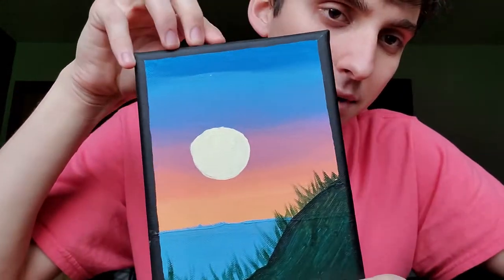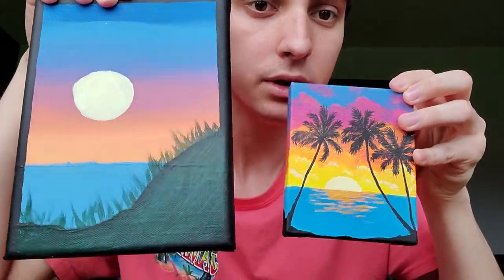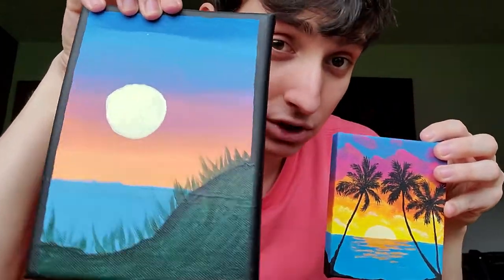And then we've got what I made. Just compare the two in quality and tell me that this one is not garbage. Amateur hour. The friend's painting looks like it could be part of an art gallery.